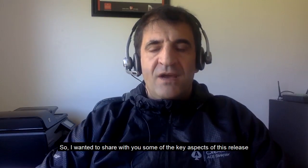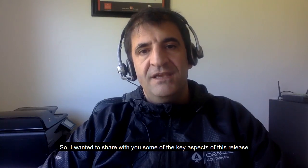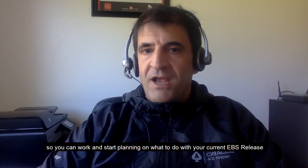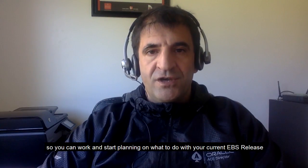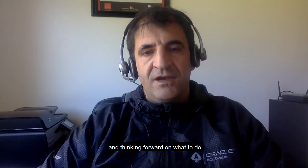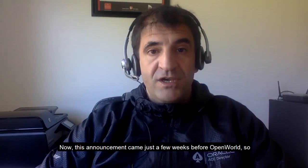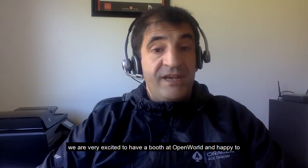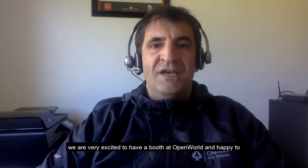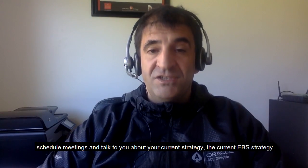I wanted to share with you some of the key aspects of this new release so you can start planning what to do with your current eBusiness Suite release and think forward on what to do. This announcement came just a few weeks before OpenWorld, so we're very excited to have a booth at OpenWorld and happy to schedule meetings and talk to you about your current eBusiness Suite strategy.